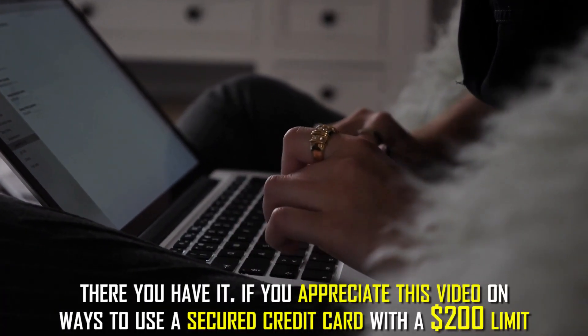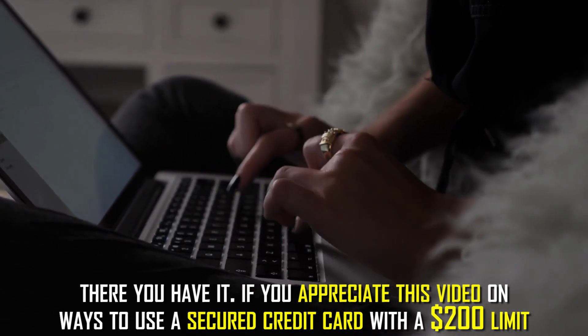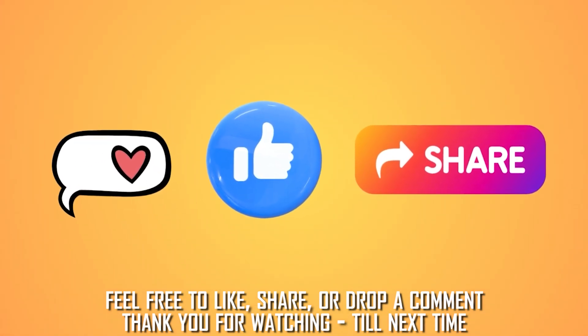There you have it. If you appreciate this video on ways to use a secured credit card with a $200 limit, feel free to like, share, or drop a comment. Thanks for watching. Till next time.